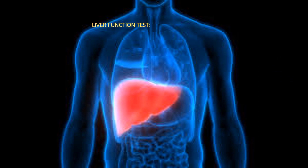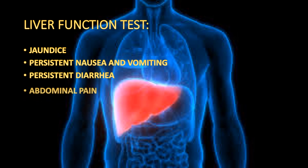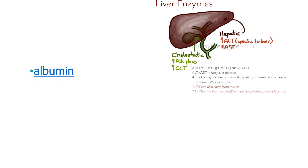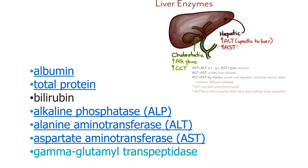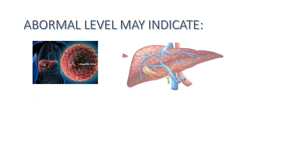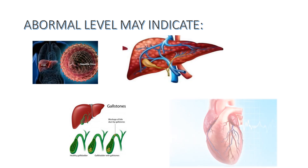The next test is the Liver Function Test, which is advised when there are symptoms of jaundice — yellowish discoloration of skin — persistent nausea and vomiting, persistent diarrhea, abdominal pain, light-colored stools, dark-colored urine, and edema. It is also advised for chronic alcoholic patients. The test includes albumin level, total proteins level, bilirubin, alkaline phosphatase, alanine aminotransferase, aspartate aminotransferase, and gamma-glutamyl transpeptidase. These last four enzymes are only elevated when there is liver damage. Abnormal levels may indicate hepatitis virus infection, cirrhosis in chronic alcoholic patients, gallstones — mostly in females above 40 years — or risk to the heart.